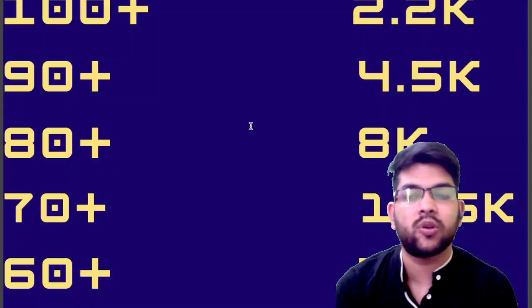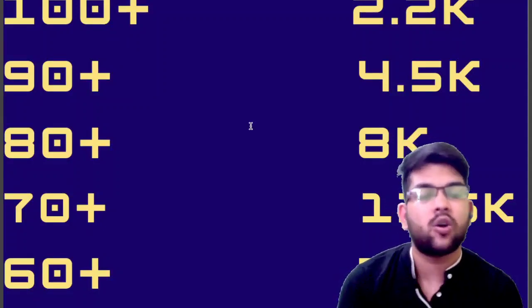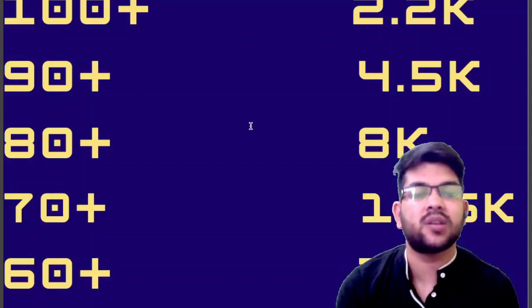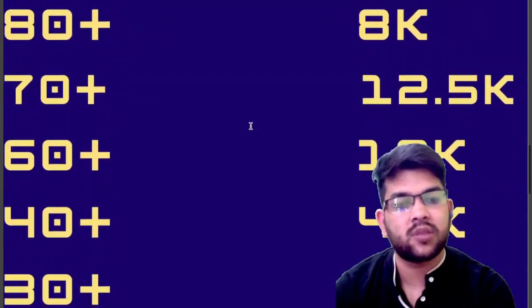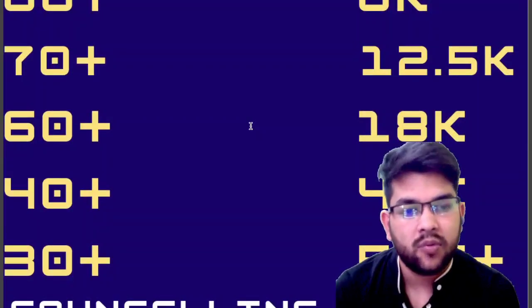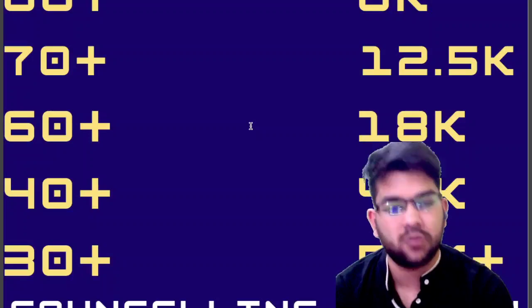And for 60 plus marks, your rank will be under 18,000. One more thing before going forward — the difficulty level of KCET examination is more than 1.8K examination, so you can't directly relate them. Both exams have the same total marks of 180, but the difficulty of KCET is much more. And for 40 plus, under 40,000. And for 30 plus marks, your rank will be under 55,000. So this was all about the marks versus rank data for KCET 2022.